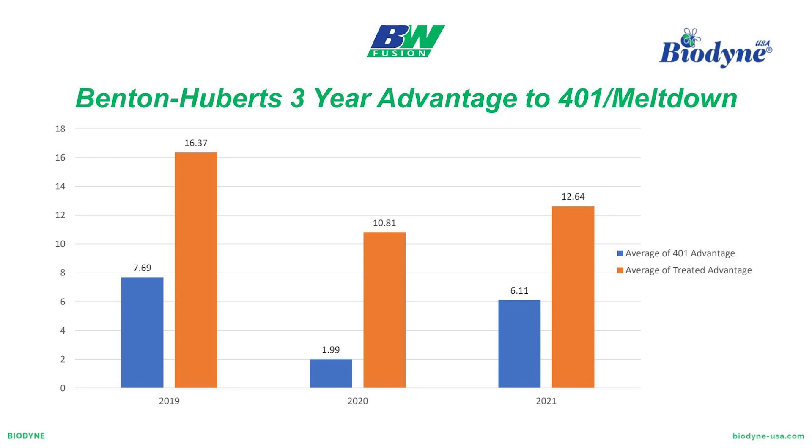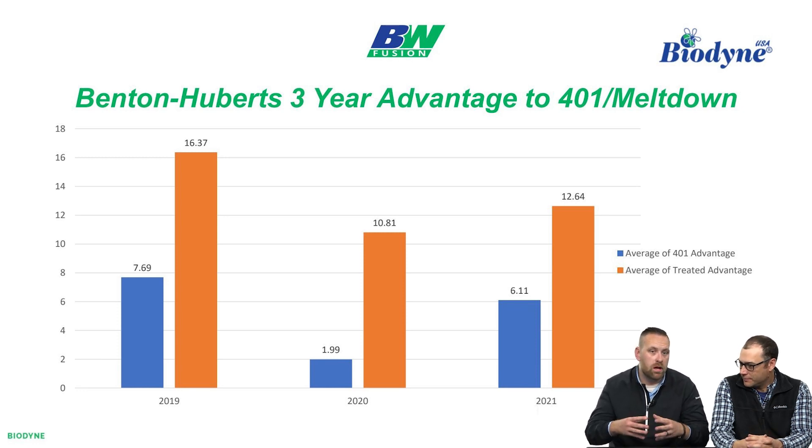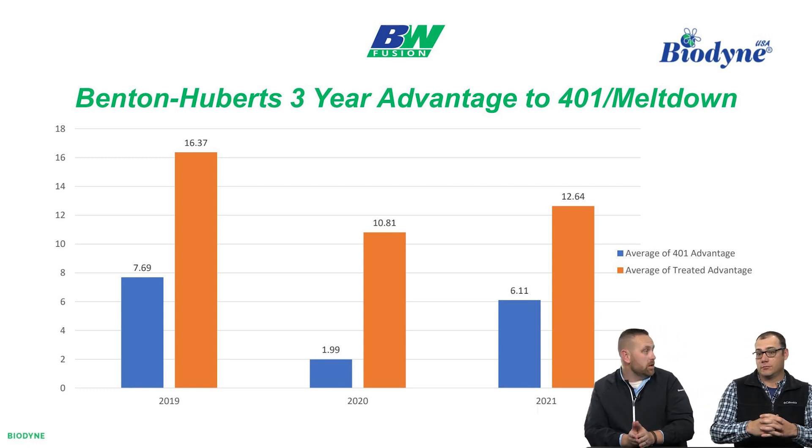Moving over to 2020 — this is in one of their worst droughts — they ended up being 17.3 inches behind their 10-year average. You look at month one, month two, month three. The fascinating thing is in 2019, when Mother Nature is working with you, you've got constant moisture making potassium available. We know how important moisture is to potassium availability. It's still amazing to see that combining Meltdown and 401, we're bringing more potassium availability than the untreated in what many would call a perfect year of potassium availability.